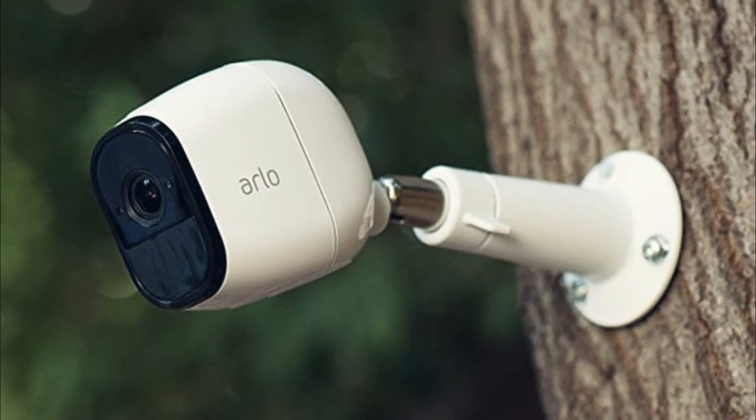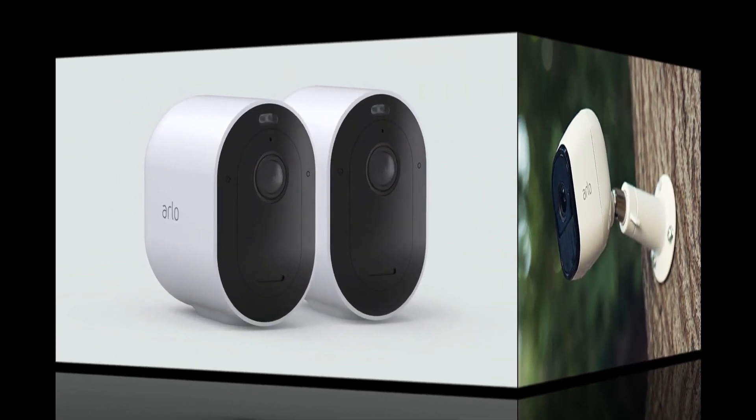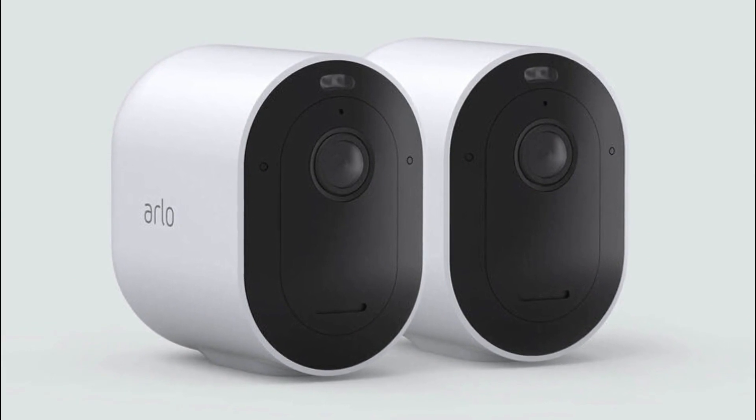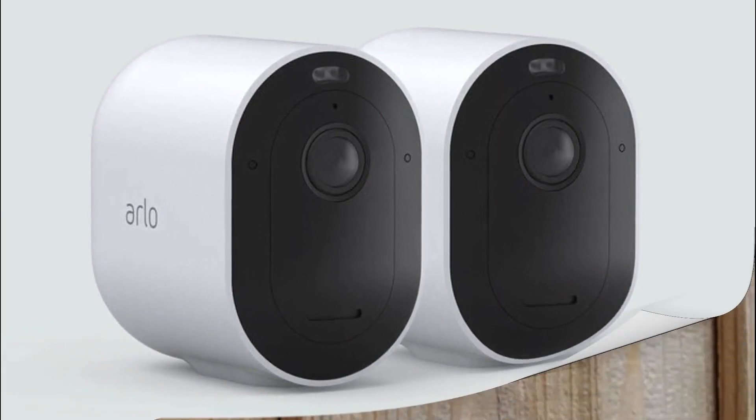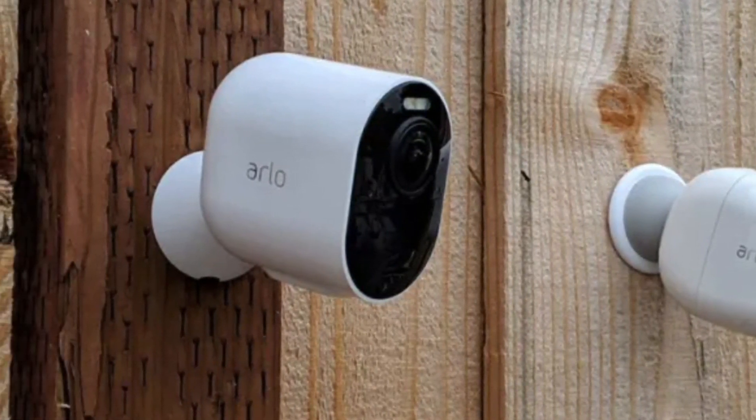Multiple setup options made Arlo cameras famous — cameras can be plugged in or operated wire-free, and magnetic mounts made setup hassle-free. The video was saved locally on a USB or to the cloud, free for 7 days. Arlo cameras work best when grouped together to create an integrated network of security cameras.